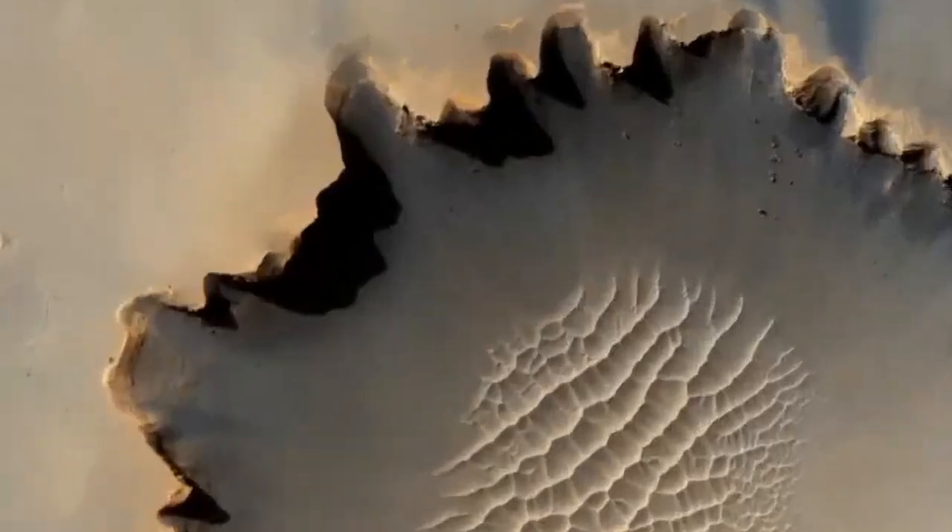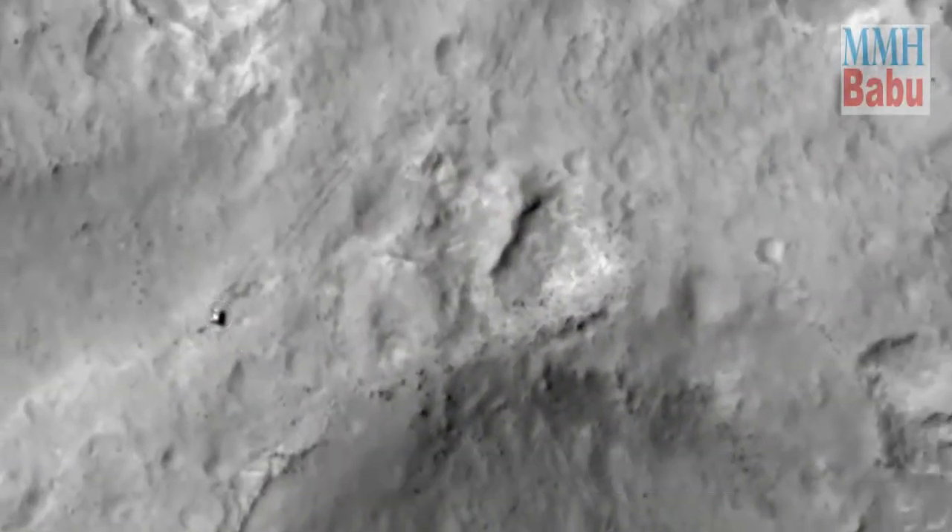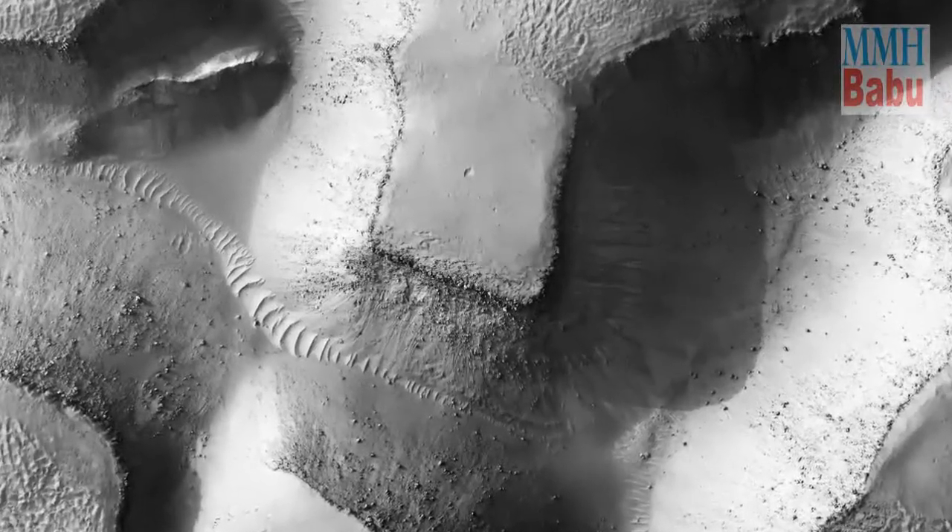There are a few rovers and landers of NASA working on Mars, to gather data and images. Let's have a real look at the great, beautiful Mars for a few seconds.